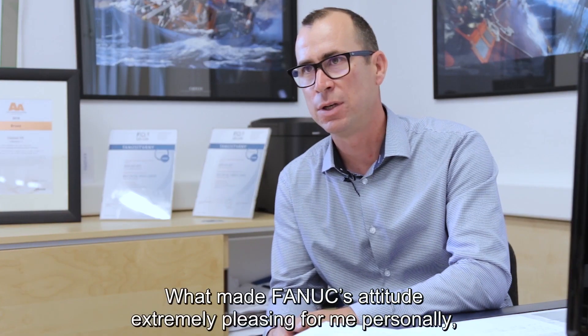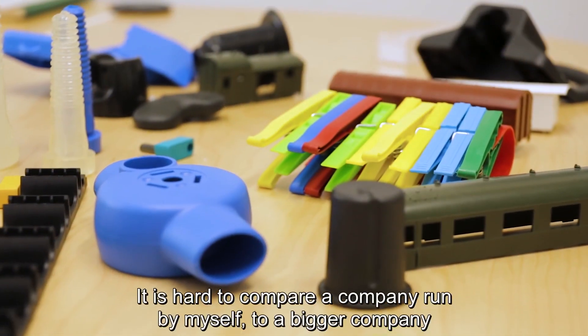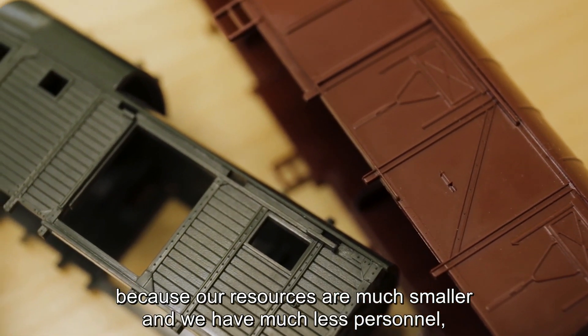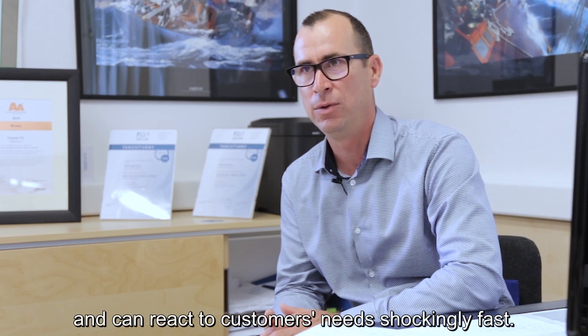What made FANUC's attitude extremely pleasing for me personally is the fact that they were always there to help us in any form. It is hard to compare a company run by myself to a bigger company because our resources are much smaller and we have much less personnel, but this can also be an advantage. We are much more flexible and can react to customers' needs shockingly fast.